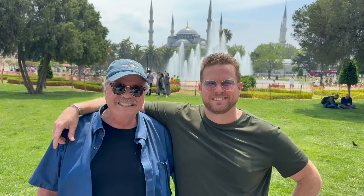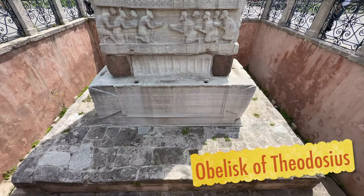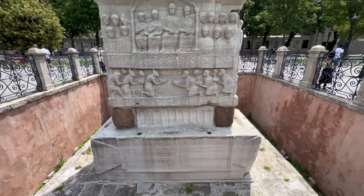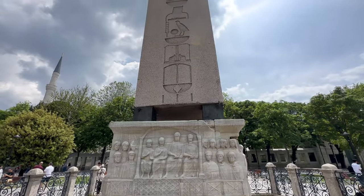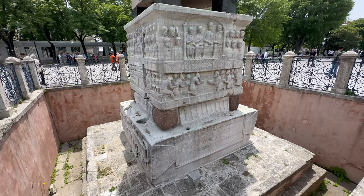Next stop is the Blue Mosque. Directly in front of it is the Obelisk of Theodosius. Originally owned by Pharaoh Thutmose III, it was moved to the Hippodrome by Roman Emperor Theodosius in the 4th century AD. Believe it or not, this bad boy is only two-thirds of its original size. How the hell did they move that thing?